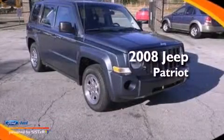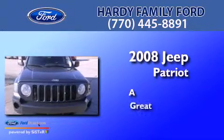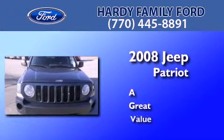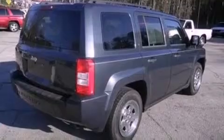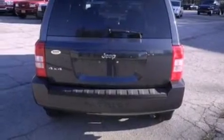This is a 2008 Jeep Patriot. Its top features include a multi-link rear suspension, a low tire pressure indicator, roof rails, and traction control and stability control systems.